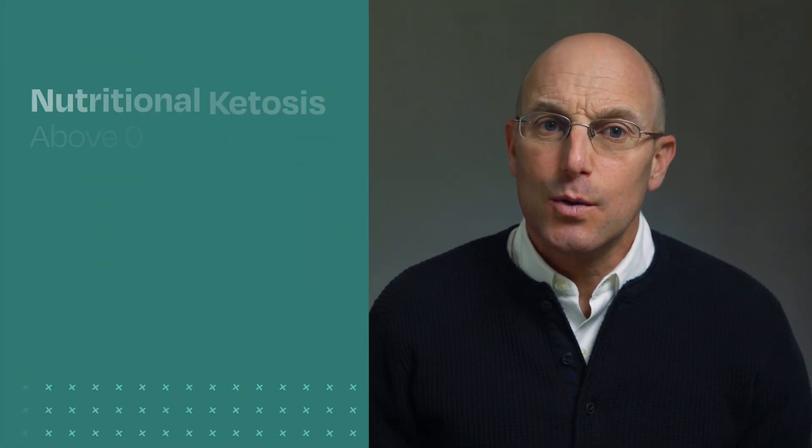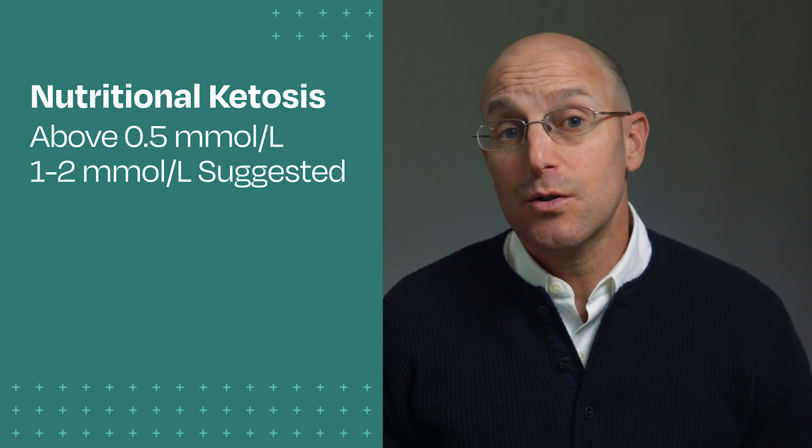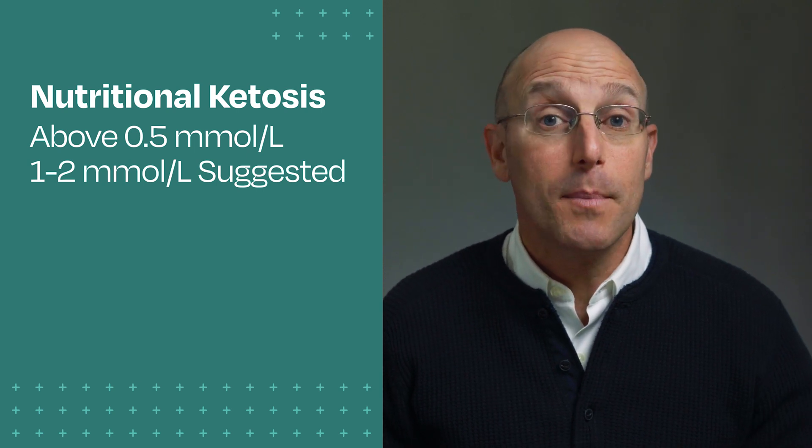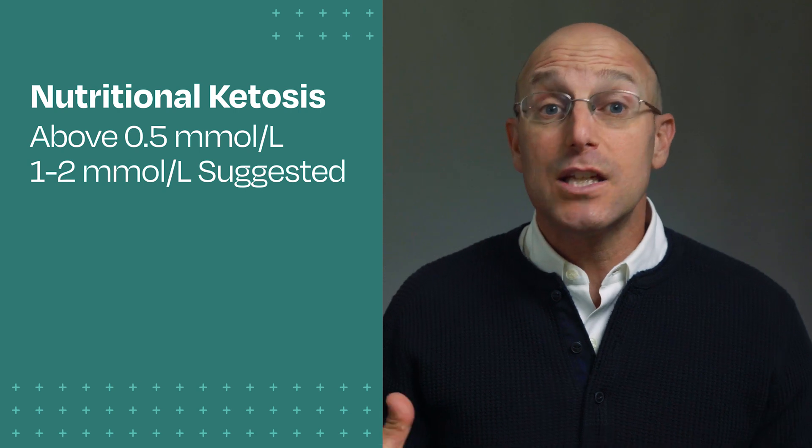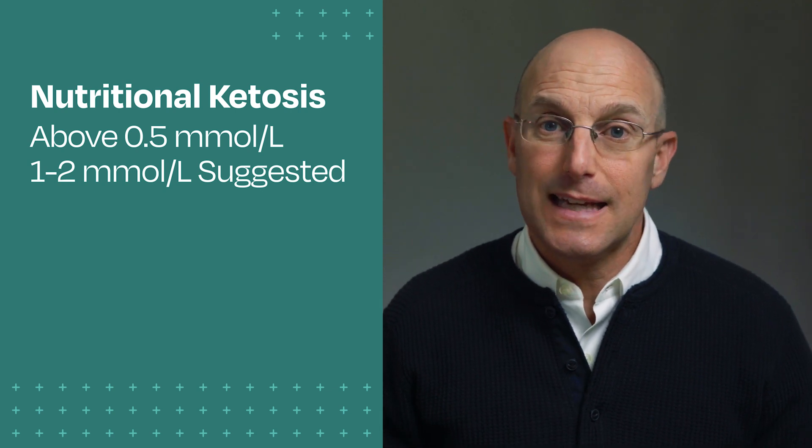What levels should you shoot for? This one may need to be individualized, but in general, nutritional ketosis is considered at a blood level above 0.5 millimoles per liter, and many recommend levels of one to two for psychiatric benefits. Again, there's a fair amount of variability in this, so test and see what works best for you.